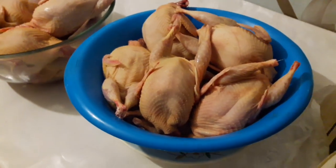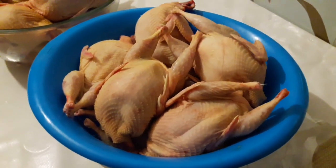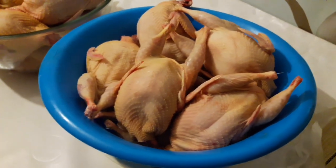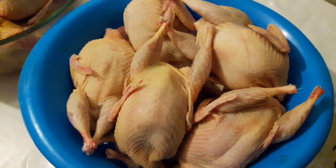Вот так вот выглядят тушки перепелов-самцов породы Альбинос Техасский в возрасте 52 дней. Вылупились они у нас 5 сентября 2020 года.